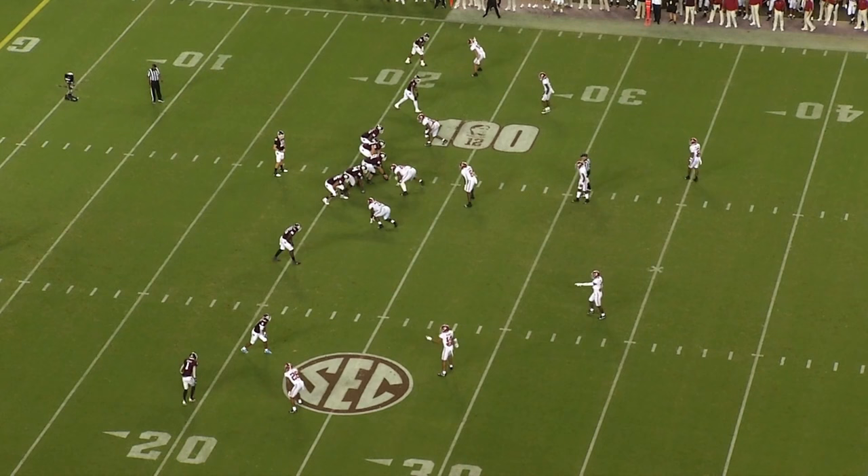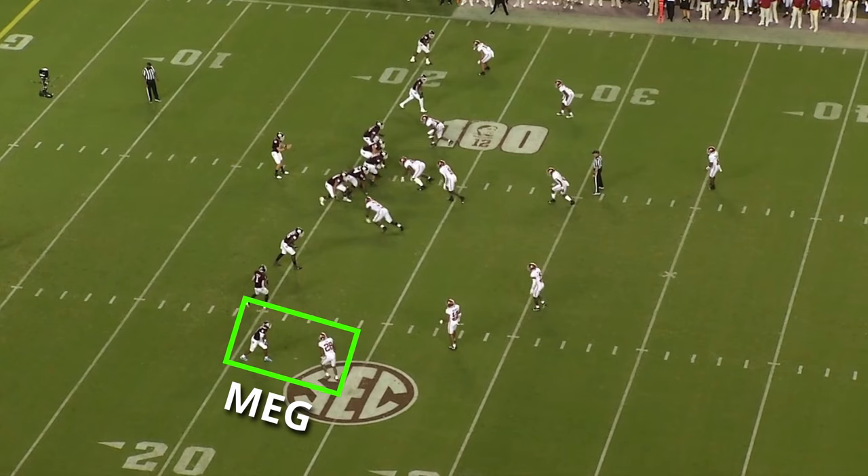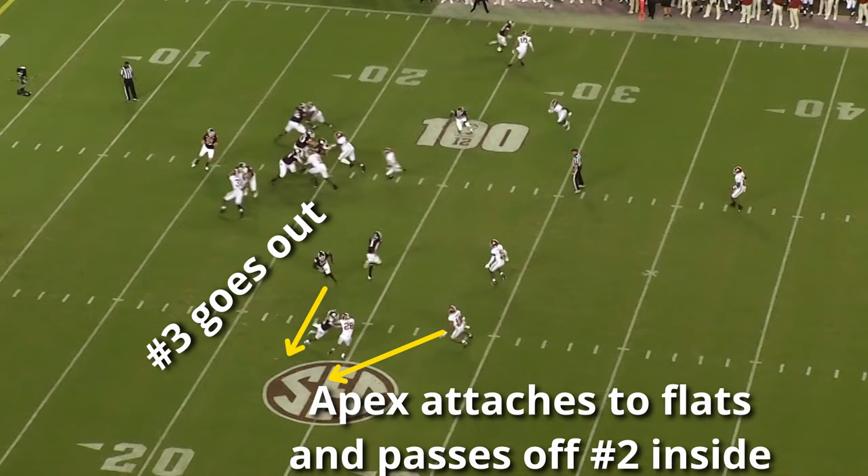The rules in trips can be a little hard to follow, but essentially: number one is removed in man coverage, and then it's just Mod coverage on the number two and number three receivers inside. Number one is usually the longest and hardest throw and the least likely to get targeted, so Saban is comfortable leaving them in single coverage with Meg on the corner and using his basic man-match principles with the guys inside.